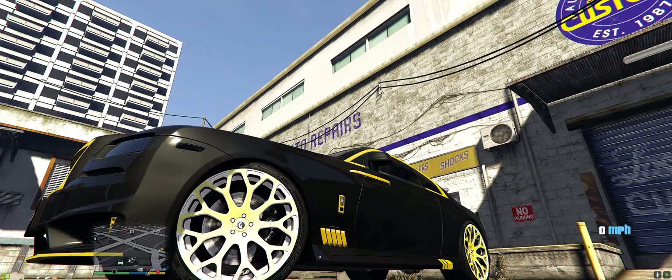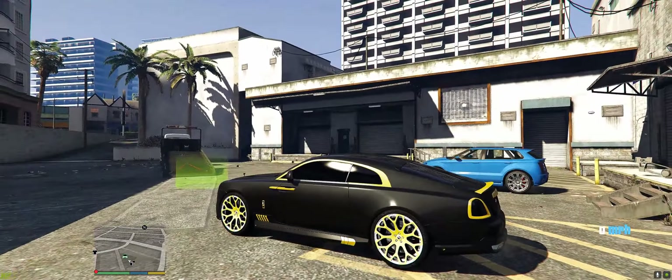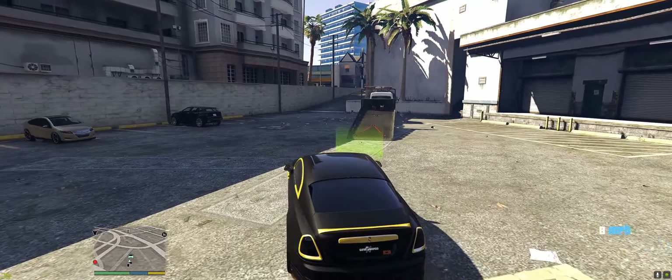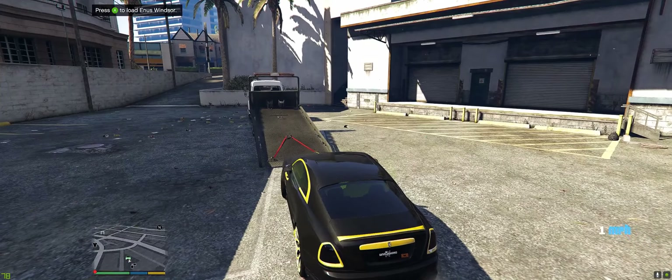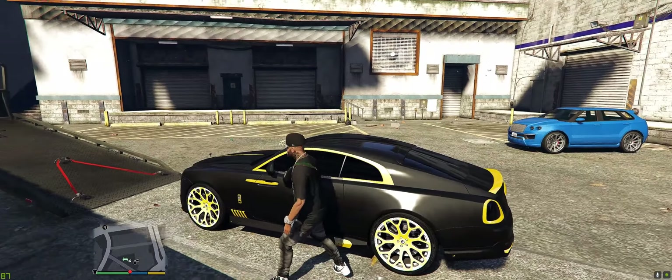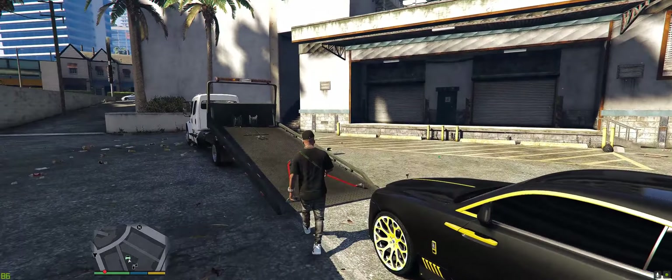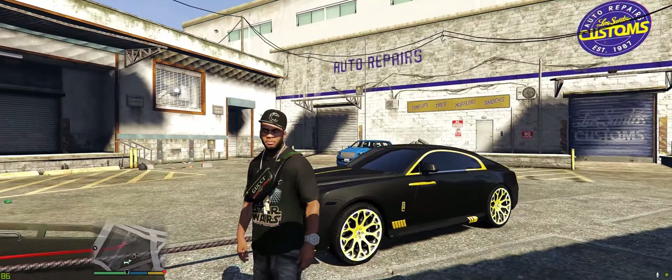This is the first time I noticed these are Forgiato rims. Wow, this is clean though, all right — I love this right here. All right, let's go ahead and load this baby up.